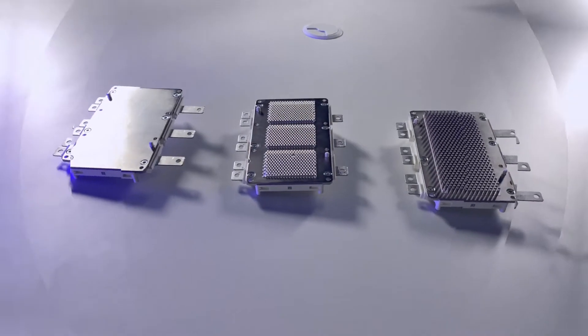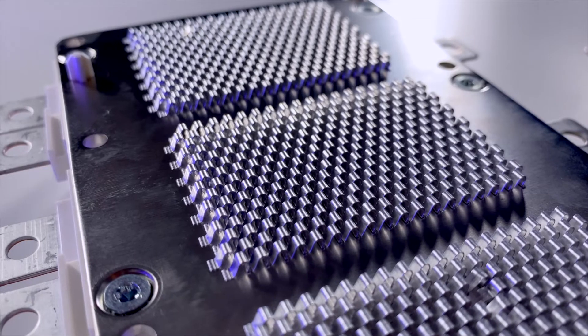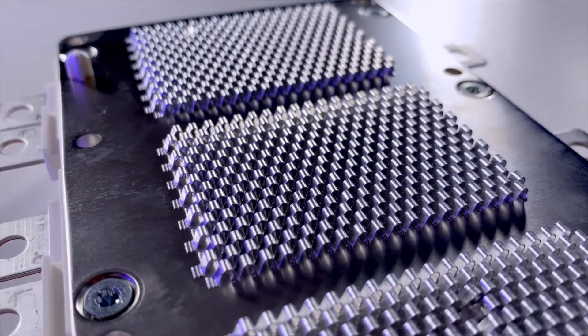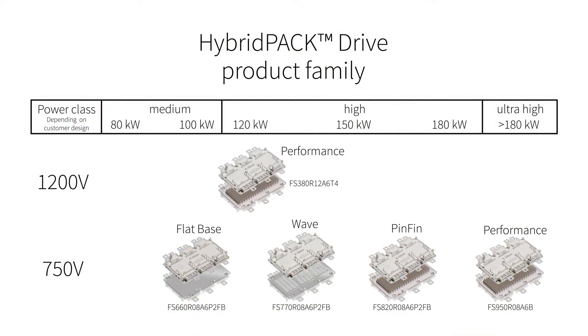Scalability between 750 volts and 1200 volts blocking voltage, and performance types through material stacks with different base plate and ceramics, allows customers to reuse their mechanical and electrical inverter design. Hybrid Pack Drive will be available in 2020 with a silicon carbide MOSFET for highest performance requirements. Hybrid Pack Drive is designed to make the life of our customers as easy as possible.